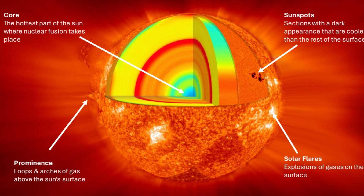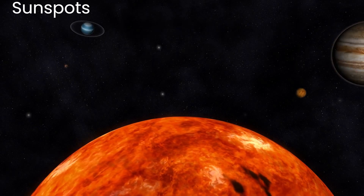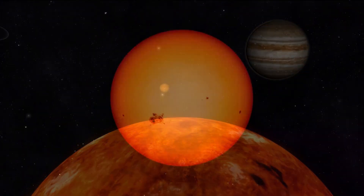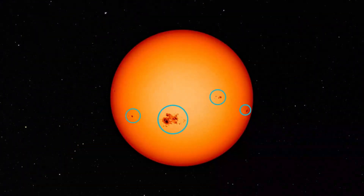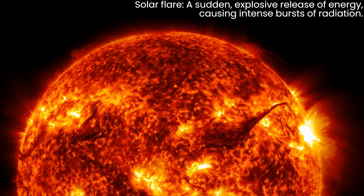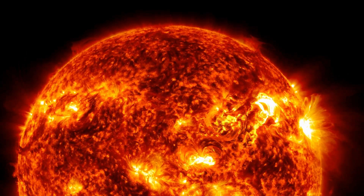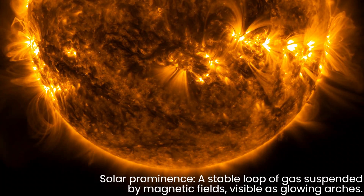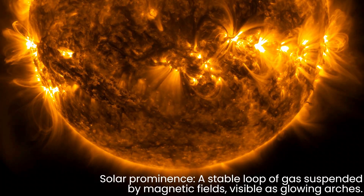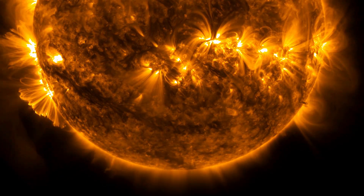On the surface of the Sun, we can observe sunspots, solar flares, and prominences. Sunspots are areas on the surface that are cooler than their surroundings, appearing as dark spots; these spots can last for days or weeks. Solar flares are massive explosions of gas that release large amounts of energy into space, and these flares can sometimes disrupt communication systems on Earth. Prominences are large, bright loops and arches of gas that extend from the Sun's surface, held in place by magnetic fields, and can last for days or months.